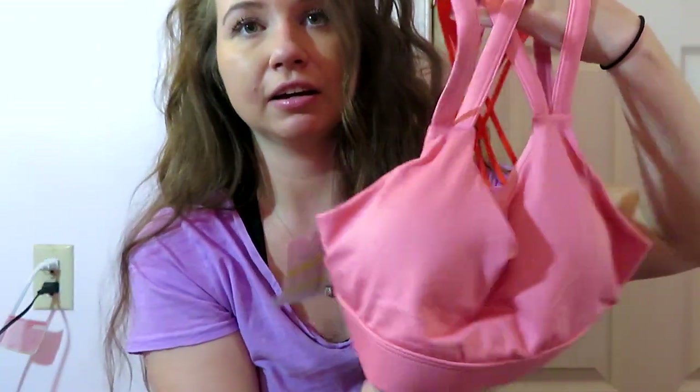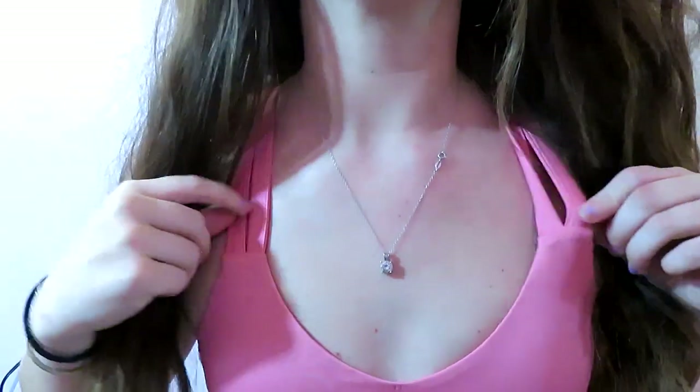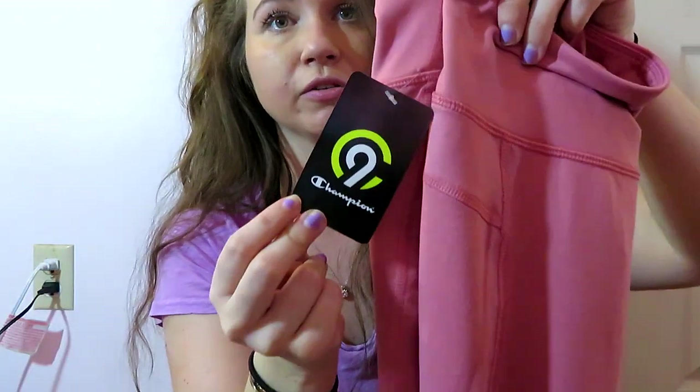It seems very thick and good material, so this was $20 for just this. And with that, I got these leggings. They have pockets, which is awesome for when you want to put your phone in if you're listening to music and you don't want to hold it. They're super thick and feel very well made. It's just plain pink all the way straight down, and this was $28.